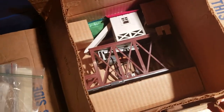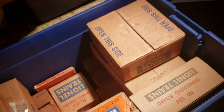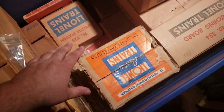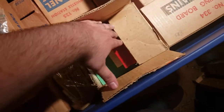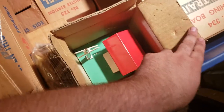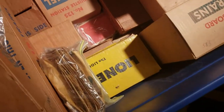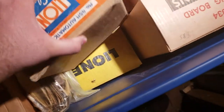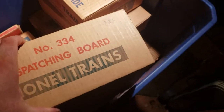Oh wow, brown ice station dated 1955. Wow, look at this — it says 'gateman,' another gateman, a different version. Condition looks new. Some more directions and stuff. What do we have here — wow, the dispatching board. I think this is from the 50s.